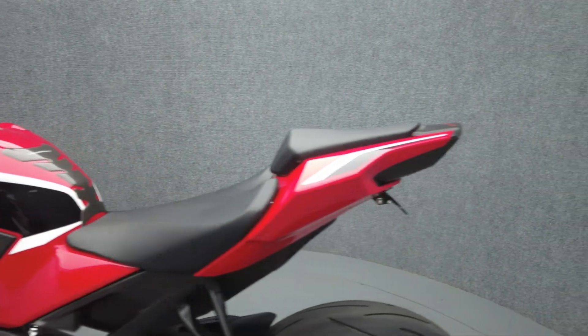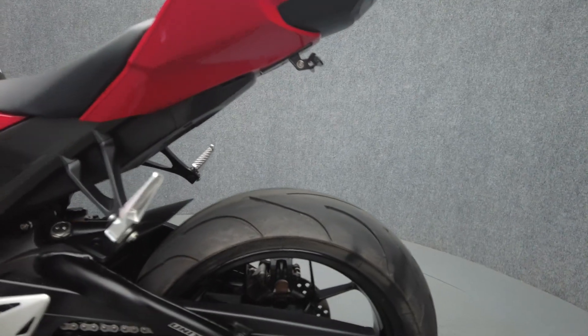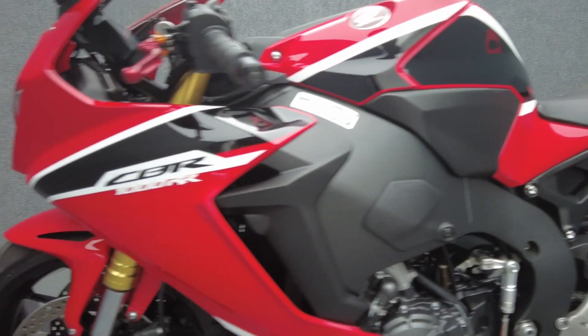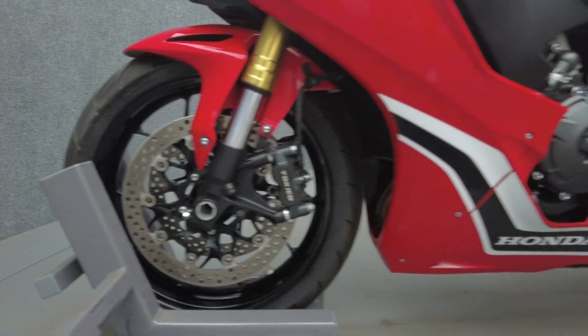It has a 32.3-inch seat height and a dry weight of 441 pounds. To pass New Hampshire State Inspection, this bike will need DOT-approved turn signals, a license plate light, and an exhaust within the decibel limit.